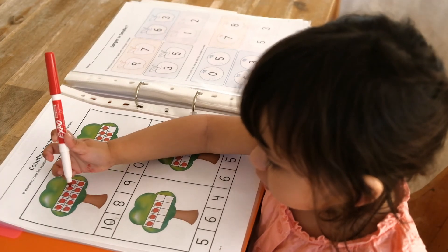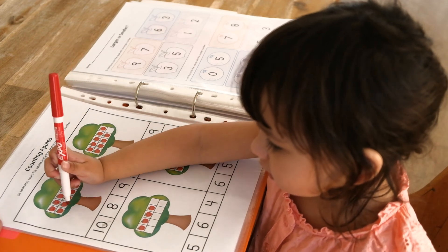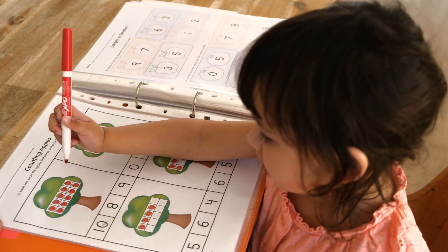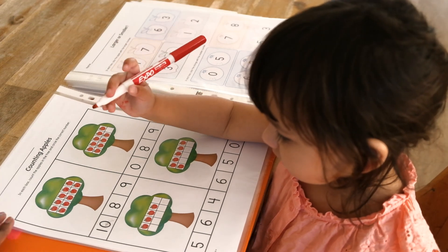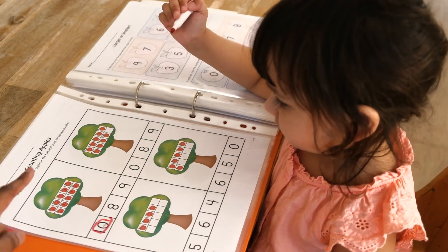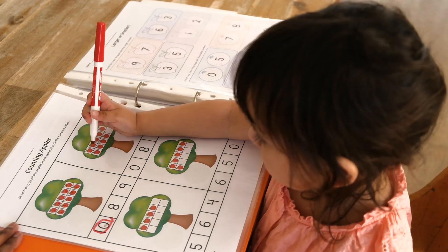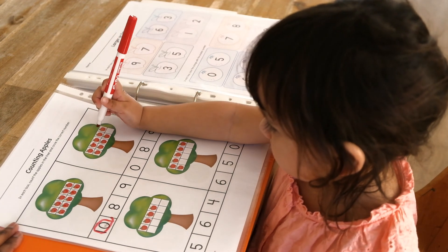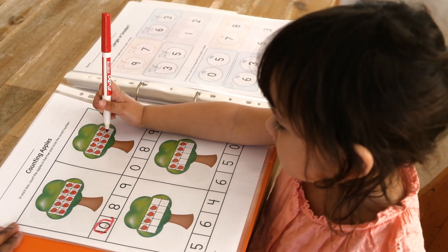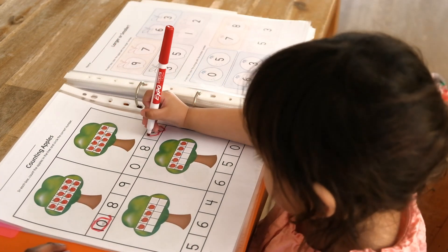One, two, three, four, five, six, seven, eight, nine, ten. That's right. Can you find number ten and circle it? That's it. Can you count the number of apples over there? Can you mark it? One, two, three, four, five, six, seven, eight, nine. That's right. Can you circle nine over there? That's it. Can you count the number of apples here? One, two, three, four. That's right. Can you mark number four? Can you circle number four? That's it.